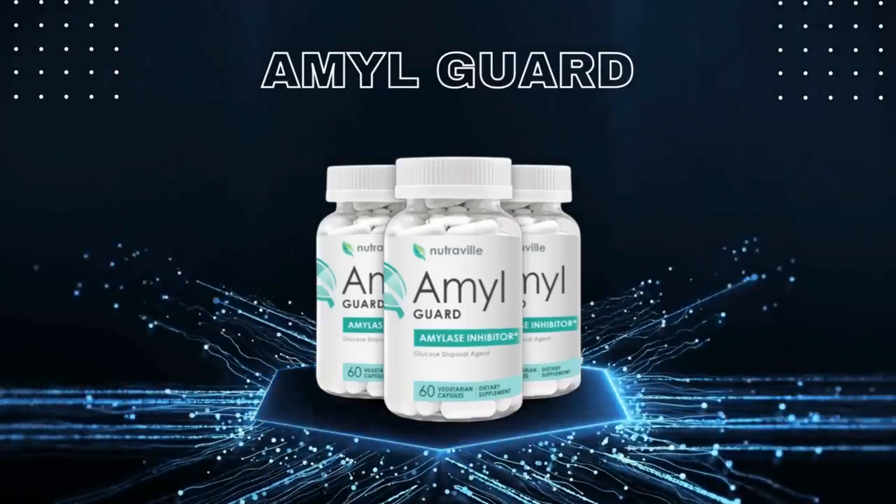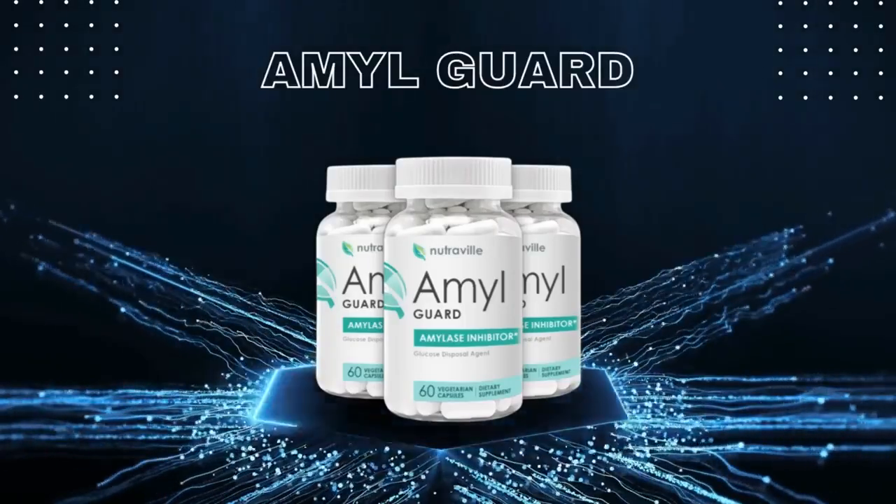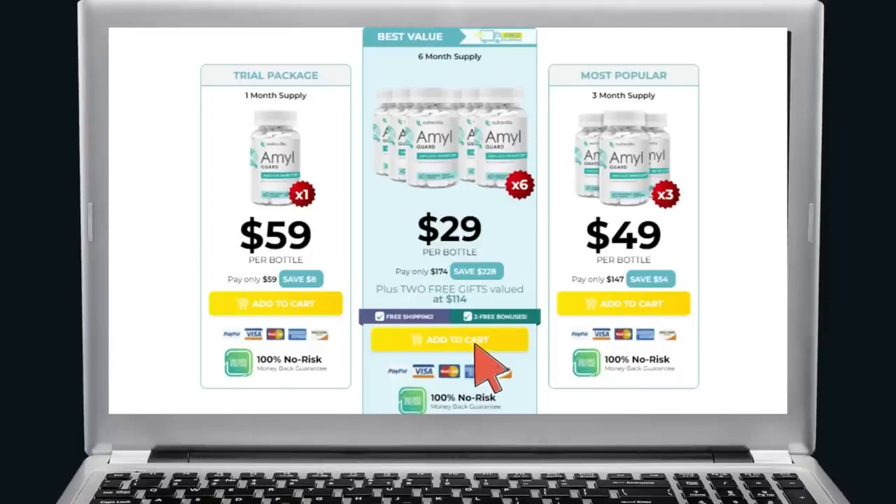So yes, you can trust this product. To help you, I left here in the description of this video the official website of AmalGuard, guaranteed for you to access safely. My suggestion, if you like to save and do the complete treatment, is to check the link below.